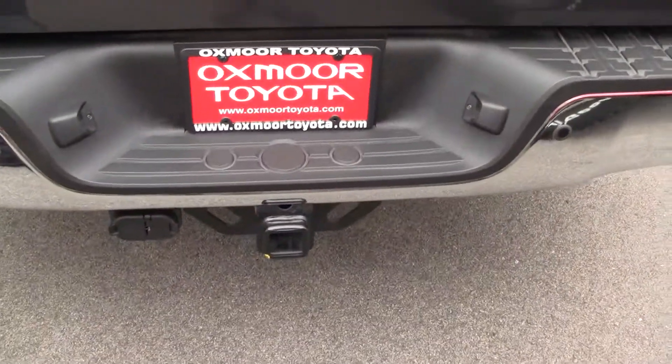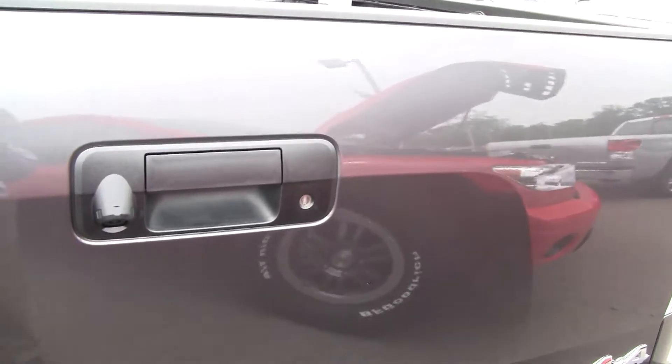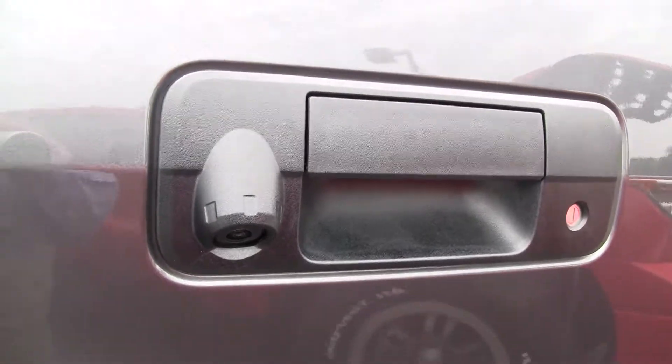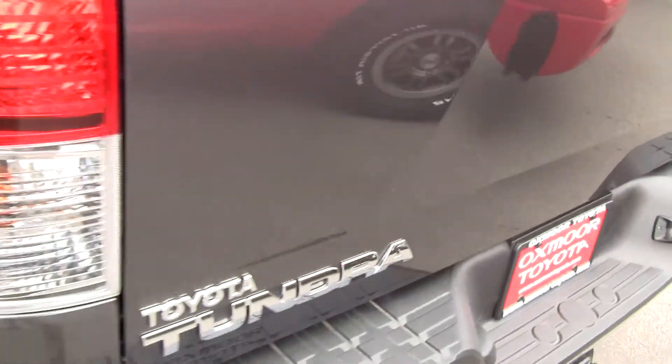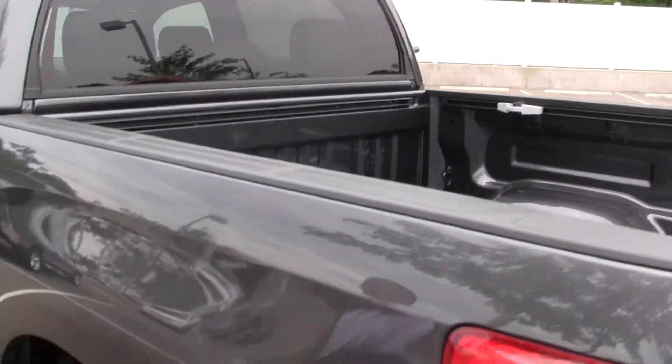Class 3 hitch with easy adapters and a locking tailgate with your backup camera. You have a staggered shock system giving you better stability and better control, especially when you're off-road.